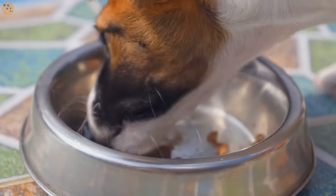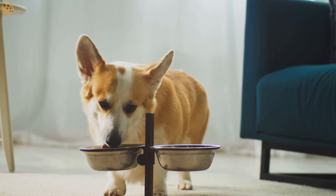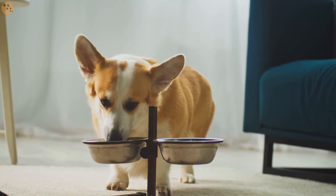Once your dog is comfortable with the crate, begin feeding meals inside it. This will create a positive association, making them view the crate as a pleasant place.